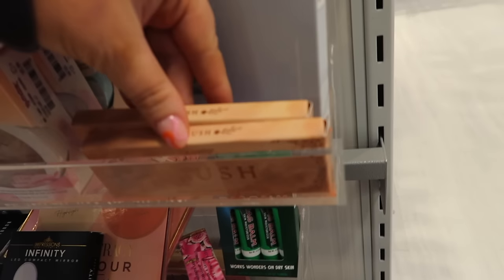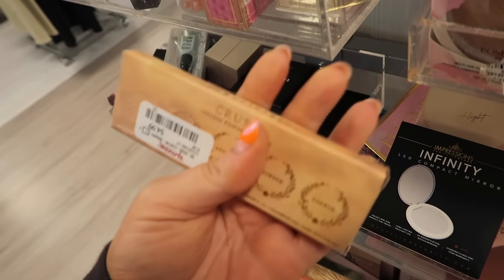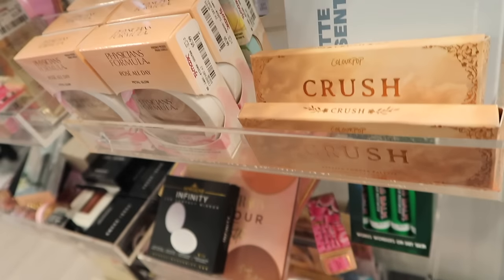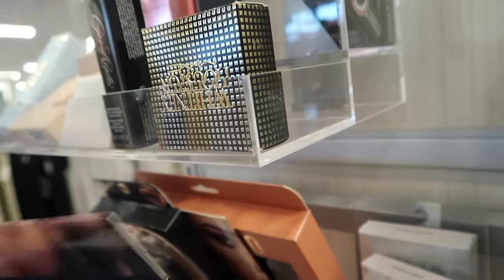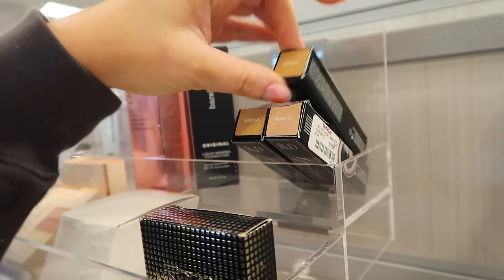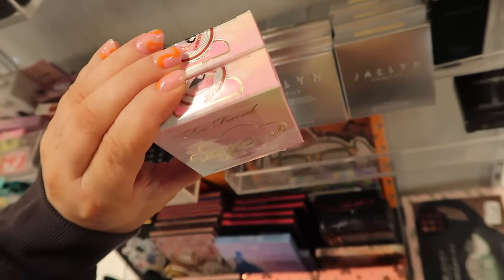Another ColourPop find — they have this Crush palette, one of the first mini ones, for $4.99. I think it's the neutral one. There are also tons of Wonder Beauty lip and cheek duos, and quite a few KVD Good Apple concealers in medium shades. A couple of Too Faced Cloud Crush blushes — still just the pink shade so far, but other stores are getting more colors.